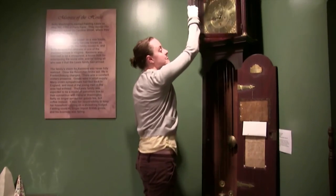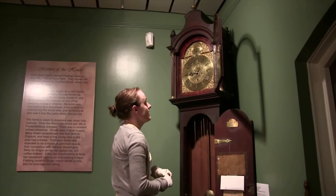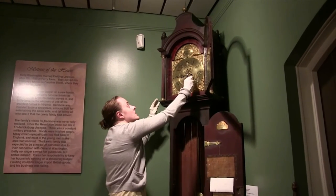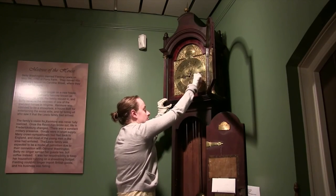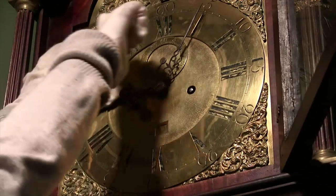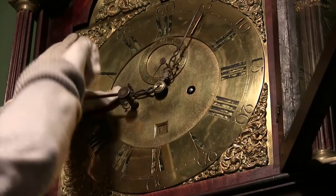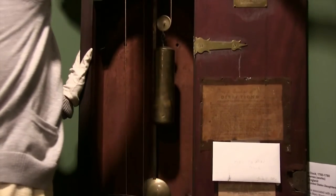To wind the clock you have to have the keys and you go up to the face of the clock. There are two bolts that you wind — one for the left and one for the right — and you wind them up until the weights are at the top of the clock.